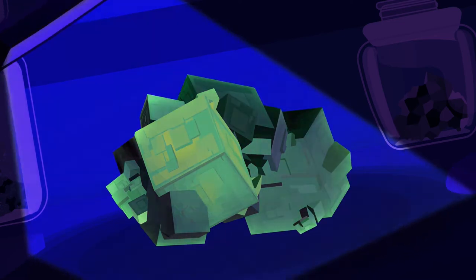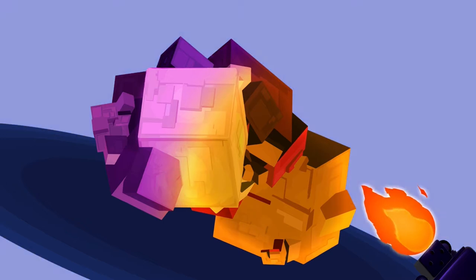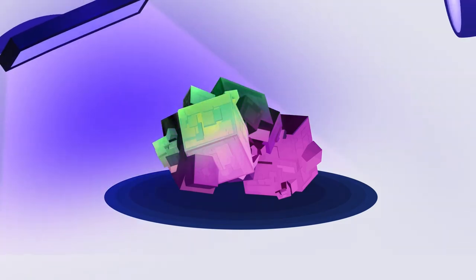Under longwave ultraviolet light, yet another color may manifest, and still another if the mineral is heated. Fluorite is a beautiful mineral, but fixate only on the surface appearance and you might miss the manifold beauty hidden within.